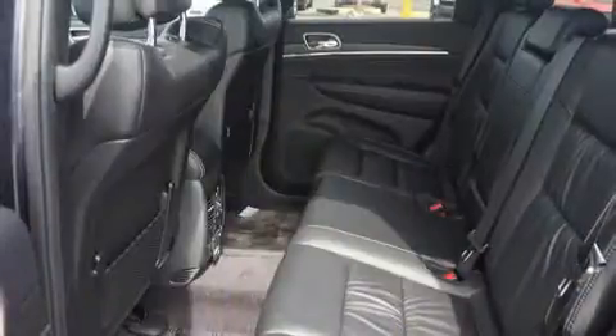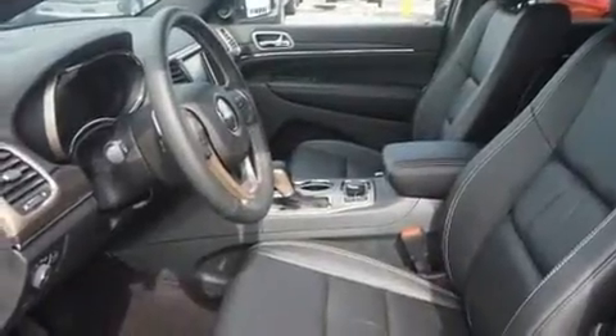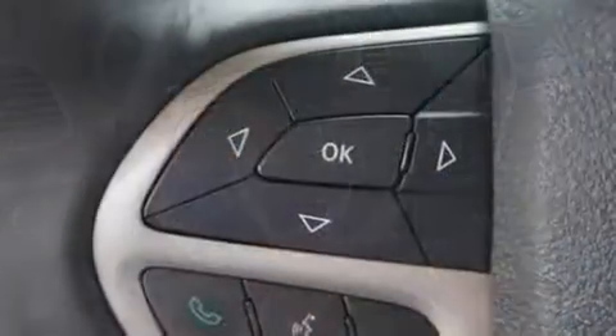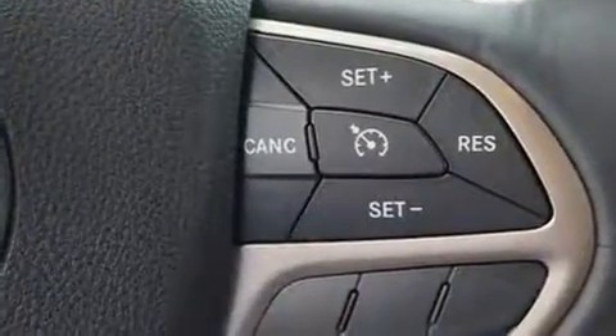It distinguishes itself from the competition with features such as delay off headlights, front and rear reading lights, automatic dimming door mirrors, power front seats, a power lift gate, and one-touch window functionality. Features such as automatic climate control and leather upholstery prove that economical transportation does not need to be sparsely equipped.